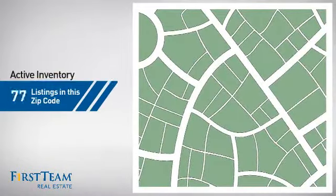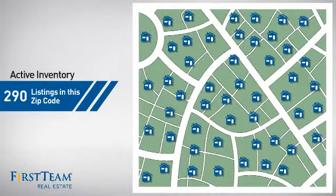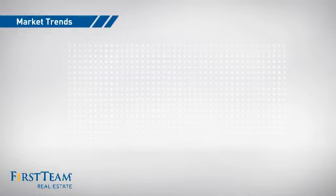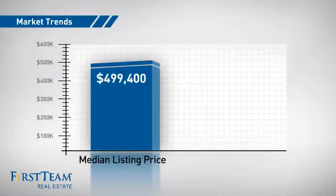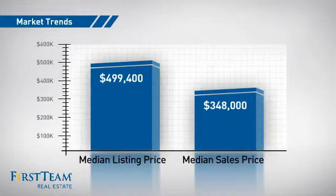Wondering how it stacks up against the competition? There are now 290 homes on the market within this zip code, with a median list price of just under $500,000 and a median sale price of just under $350,000.